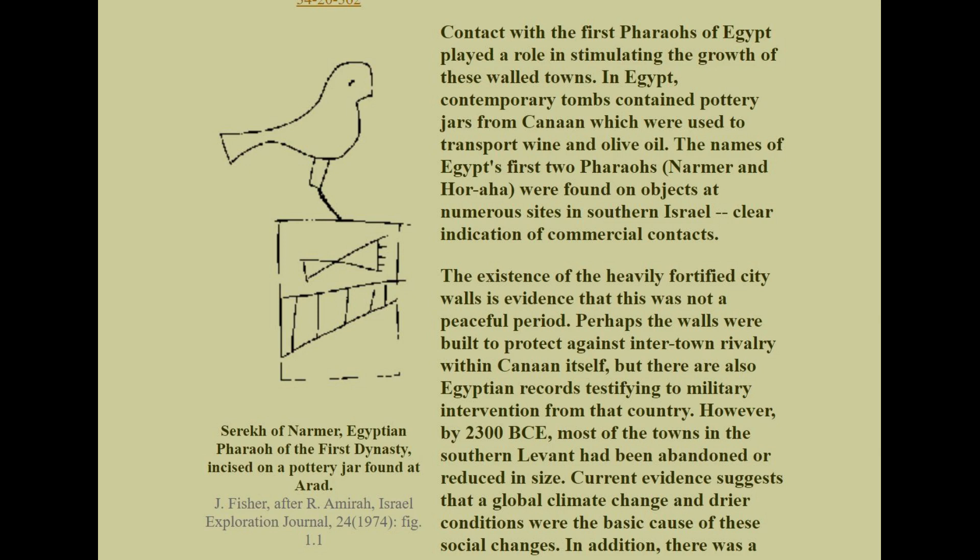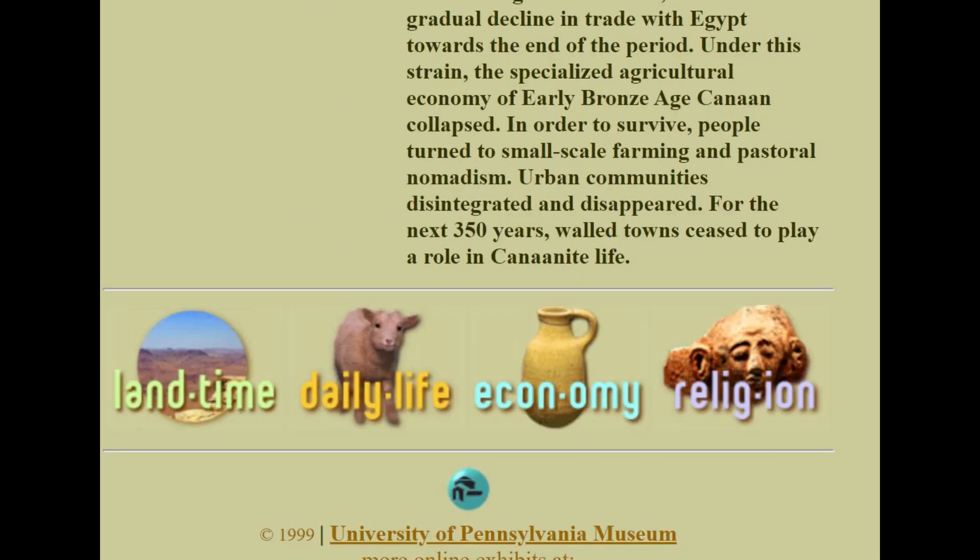Current evidence suggests that a global climate change and drier conditions were the basic cause of these social changes. In addition, there was a gradual decline in trade with Egypt towards the end of this period. Under this strain, the specialized agricultural economy of early Bronze Age Canaan collapsed. In order to survive, people turned to small-scale farming and a pastoral nomadic lifestyle, and urban communities disintegrated and disappeared.